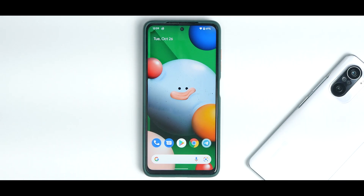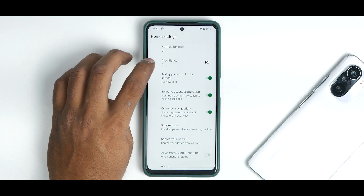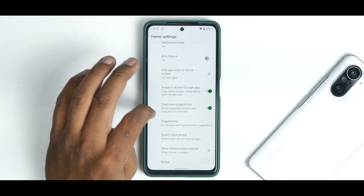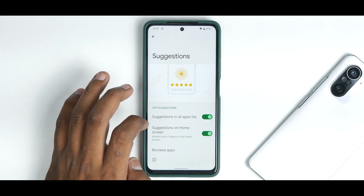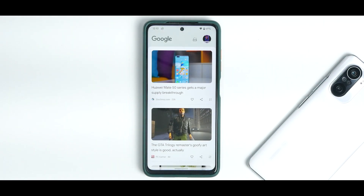The moment you boot into this ROM, the first thing you see is the home screen with the Pixel launcher. Going to About confirms this is a pure Android ROM. The Pixel launcher includes notification dots, At a Glance, add app icons to home screen, swipe to access Google app, Google Discover feed, overview suggestions, search your phone, and home screen rotation — all of which you can enable or disable.